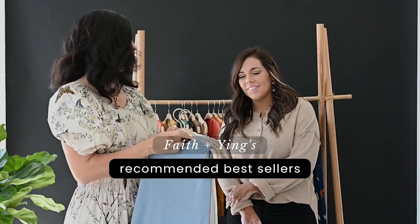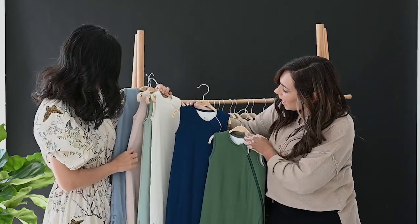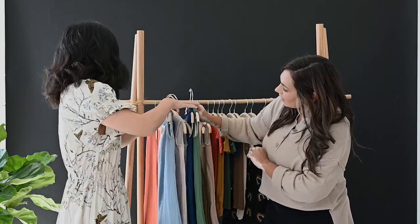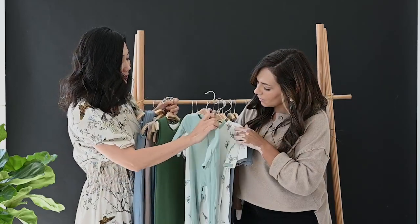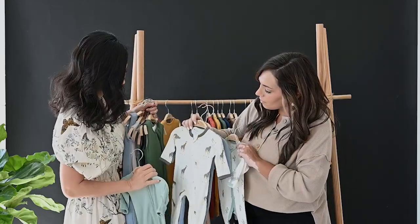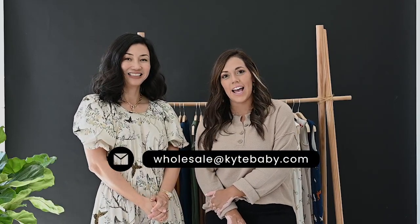So if this was your first order, Faith and I are going to build a little selection for you. I picked these best-selling core sleep bags. Faith has Tahoe and Hunter — that looks really good together, with boy, girl, and neutral options. We'd always want to add some zipper footies: Slate, Sage — sage works so well with eucalyptus, look how pretty that is together. You can always go with just zipper or snap. And then giraffe — that's a great starting collection. I hope that was helpful. If you ever have any questions or need any help, please feel free to reach out to us at wholesale@kitebaby.com.